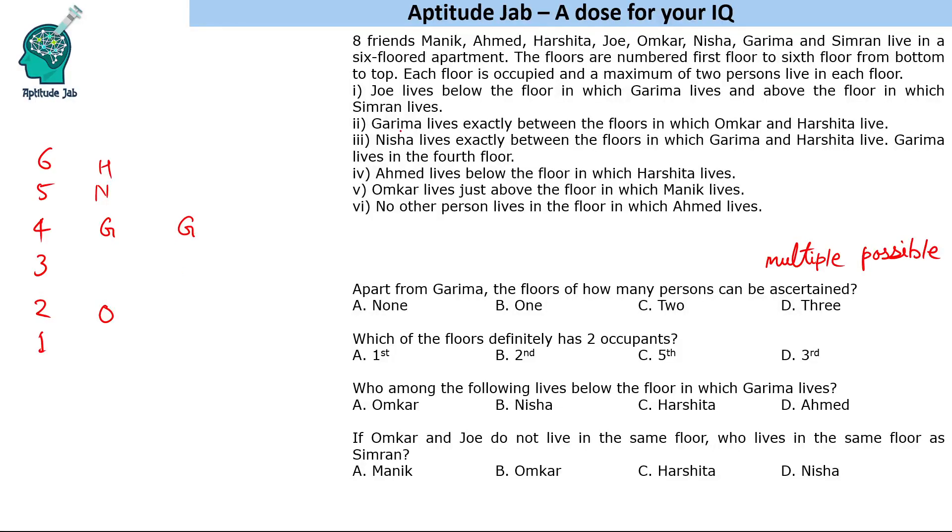In the other scenario, Nisha lives between Garima and Harshita — so Garima is here, then Nisha, then Harshita. And since Garima lives exactly between Omkar and Harshita, with Harshita on one side, Omkar should be on the other side.